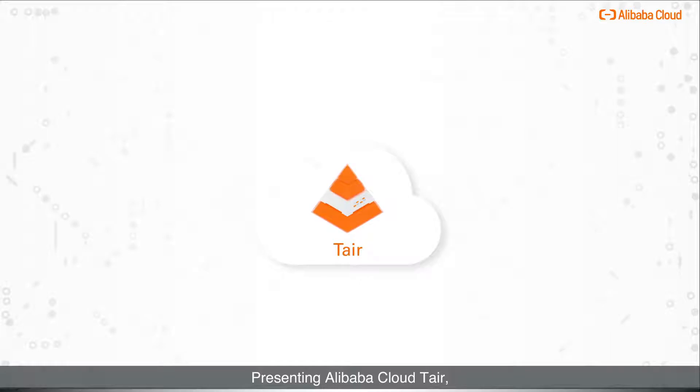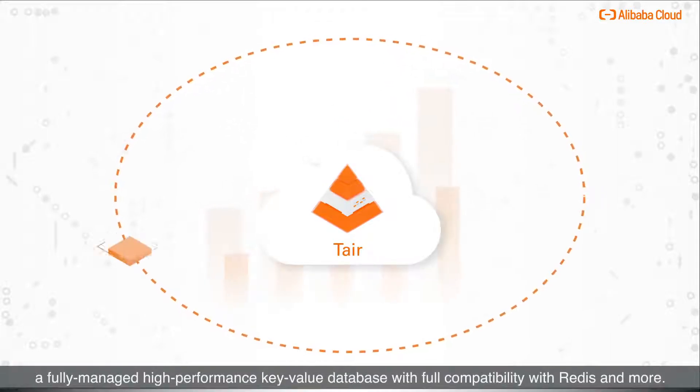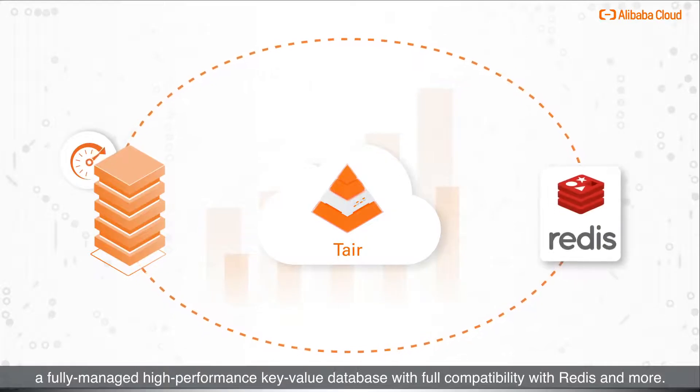Presenting Alibaba Cloud Tair — a fully managed high-performance key-value database with full compatibility with Redis and more.